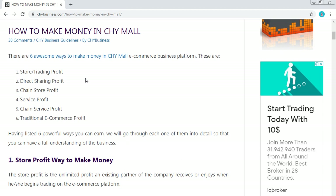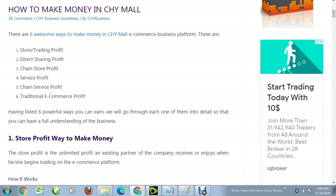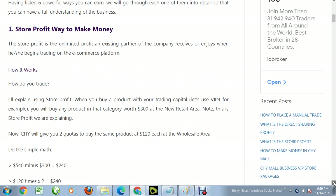Now, there are six ways you can make money on the Chimo e-commerce platform: store trading profits, direct sharing profits, chain store profits, service profit, chain service profit, and traditional e-commerce profits.